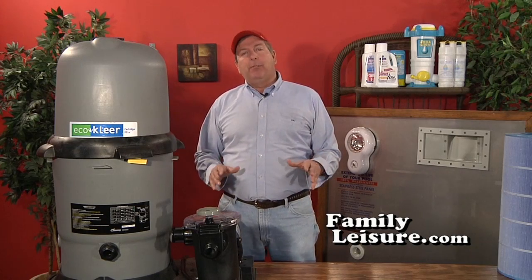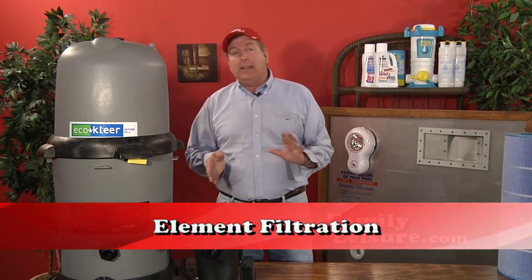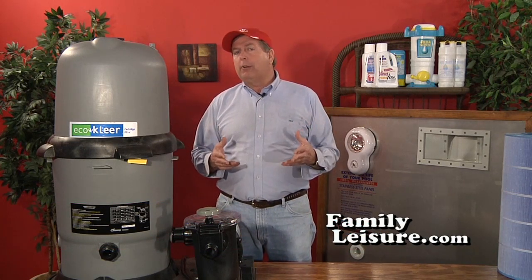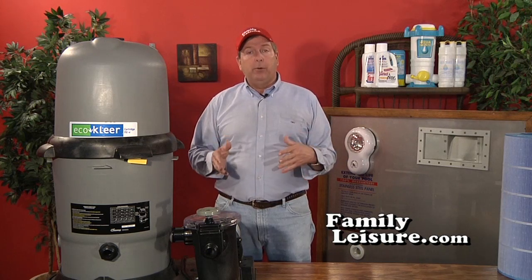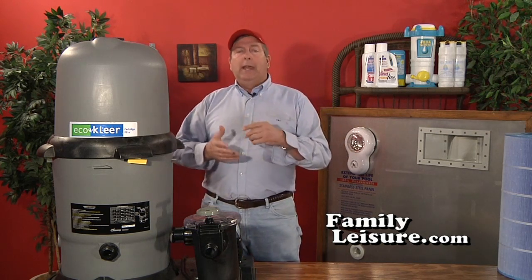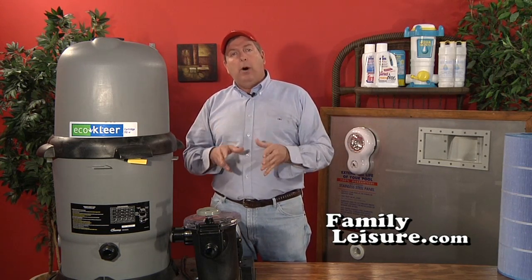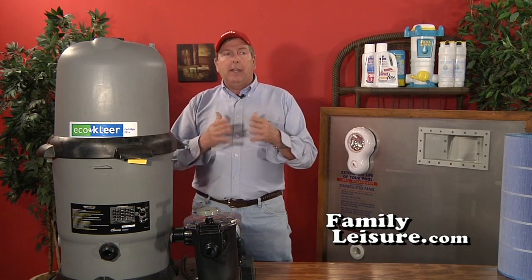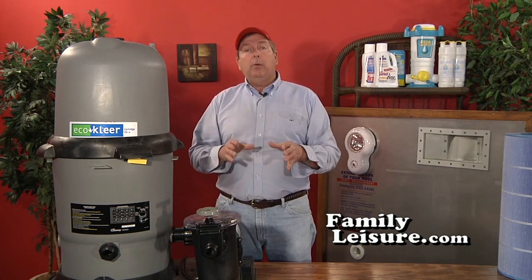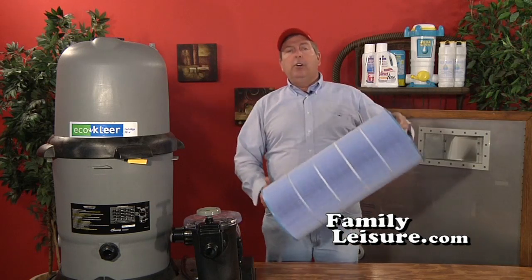In the last 10 or 15 years element filters have become much more popular. It started in the early to mid 90s when California suffered severe droughts. Many people had swimming pools but sand filters require backwashing to clean them, which takes dirty water and blows it out of the pool — wasting water at a time when California couldn't afford it. So they essentially outlawed sand filters because they wasted so much water, and that's when they developed element filters.